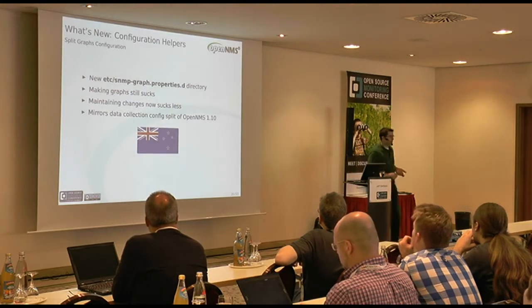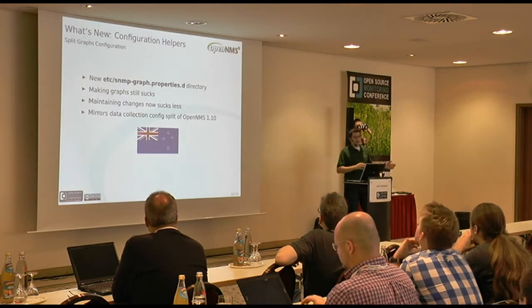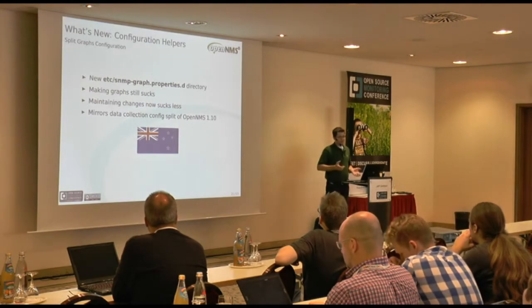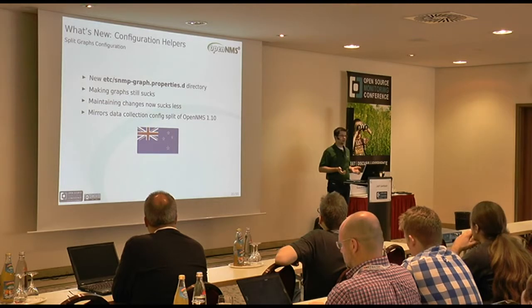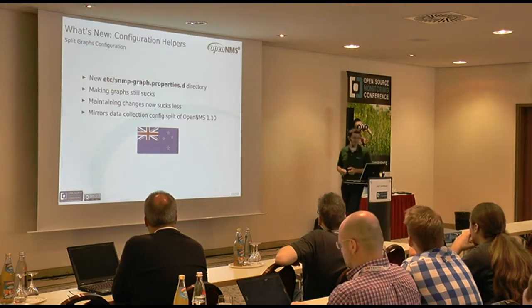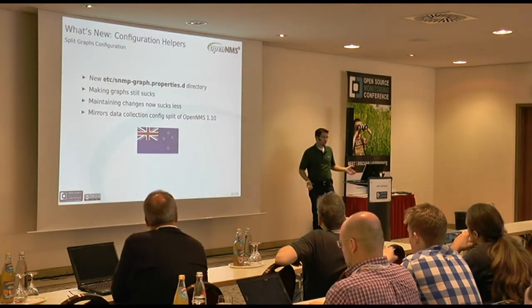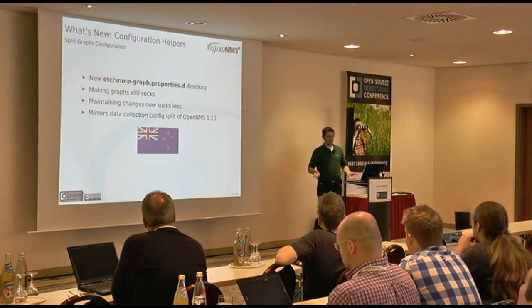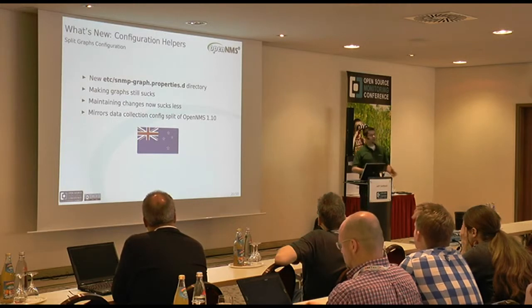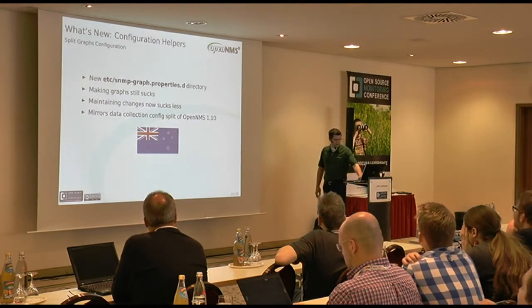Related to data collection, we've in 1.12 by default split the snmpgraph.properties file into a top-level file plus an snmpgraph.properties.d directory. That's a lot of dots. It doesn't really stop the fact that creating RRD tool style graphs just sucks - how many people would rather be eaten alive by Wolverines than do that? But at least now maintaining changes to graph definitions is less terrible, because instead of editing one giant monolithic file, you're editing a bunch of smaller files. This mirrors the data collection configuration split we did in OpenNMS 1.10 - it's just finishing that job. This was another community contribution from Craig Miskell of New Zealand.